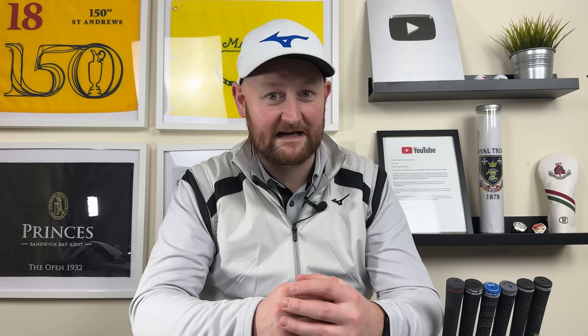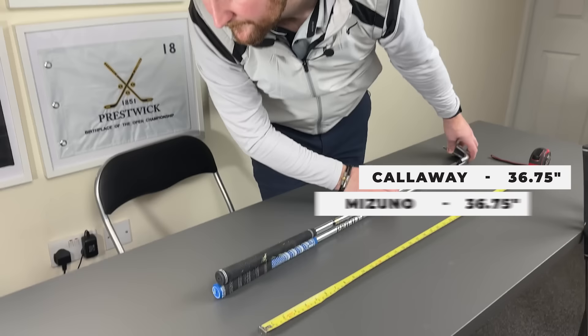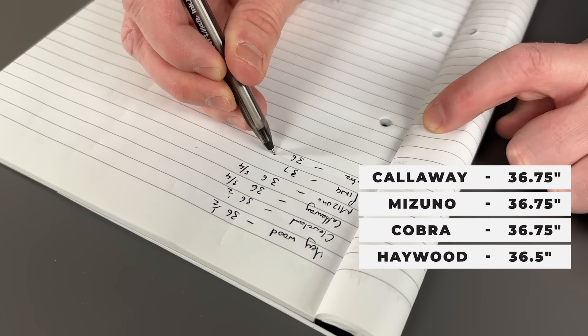Before hitting these clubs, there are two things I want to know: the length of the club and the loft. If some clubs are longer than others — which we have seen happening from the golf industry — technically a longer shaft should mean more club head speed, if I find the middle of the club. The Callaway, Mizuno, and Cobra all measure 36 and three-quarter inches. The Haywood and Cleveland come in at 36 and a half inches. The Ping comes in at 37 inches. So with the Ping being half an inch longer, does that mean I'll swing it faster? We're going to hit some shots and find out.